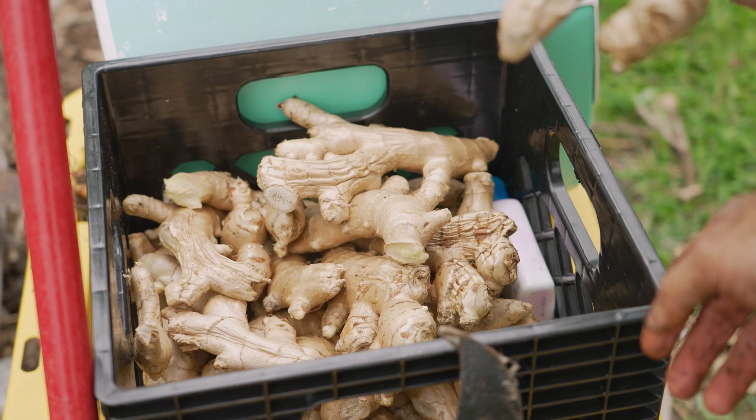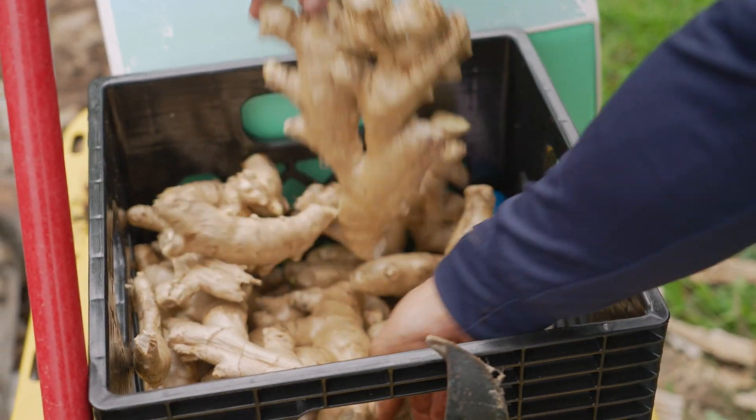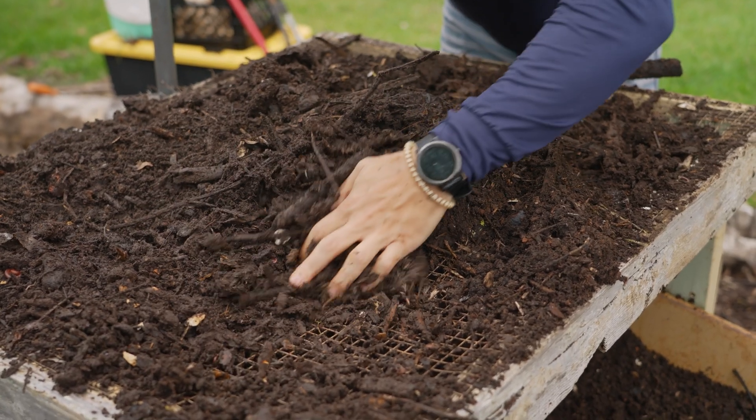The boys are actually harvesting gallon gal to start experimenting with new varieties. We're working with a local farm through the UH system. There is an outreach program where farmers are able to get in touch with researchers, and researchers are able to get in touch with farmers.